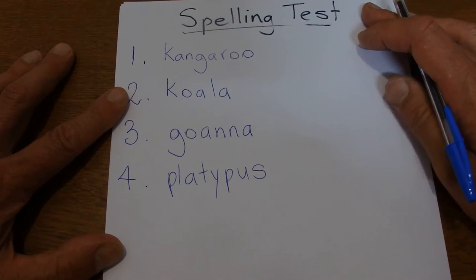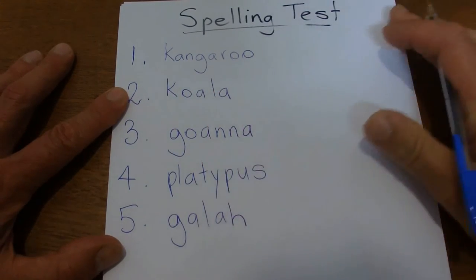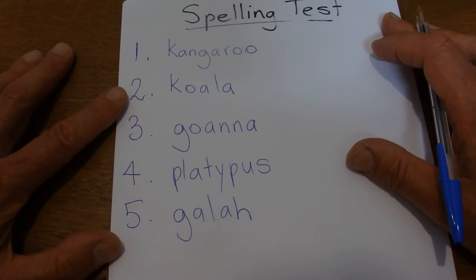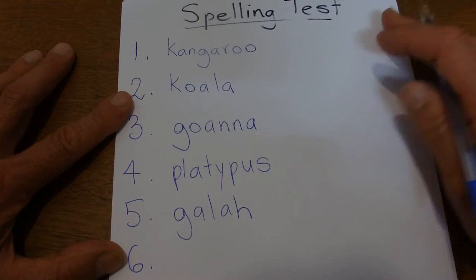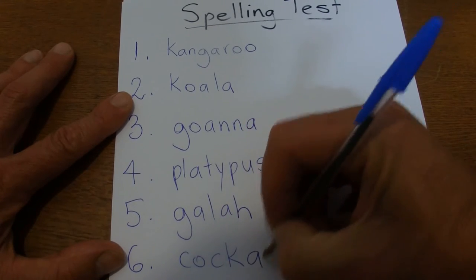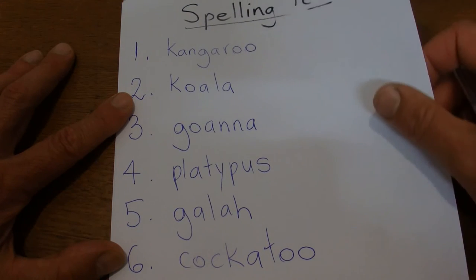The next word is a galah — a large parrot bird that flies in Australia. And the next one is another bird, another big large parrot. It's called a cockatoo. There are different types of cockatoos, but that's one of them.